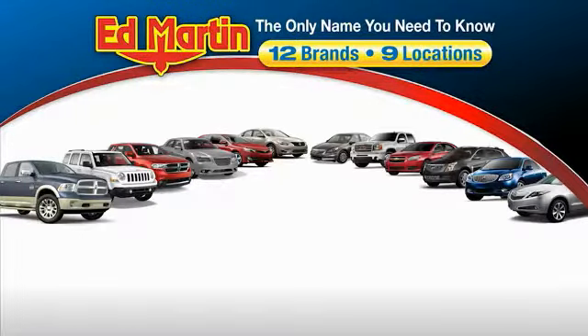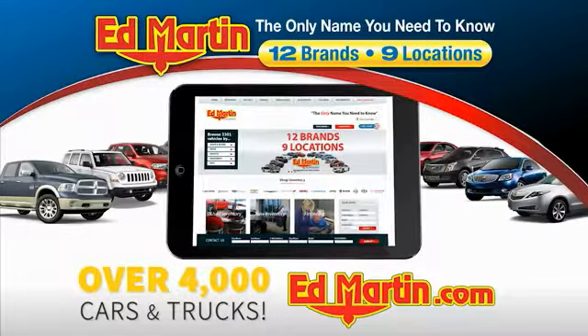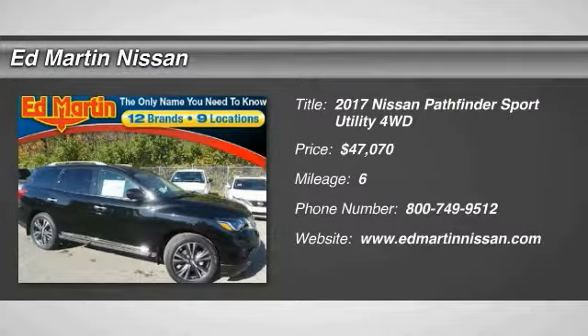Thank you for clicking our video. You can also shop over 4,000 more cars and trucks online at edmartin.com. Take a ride in a 2017 Pathfinder.